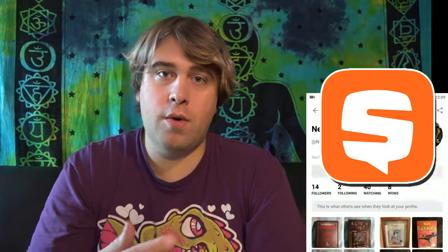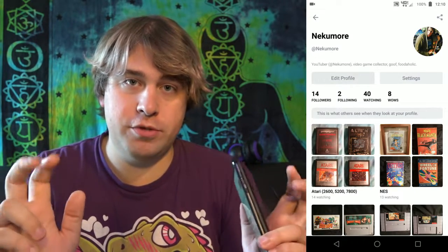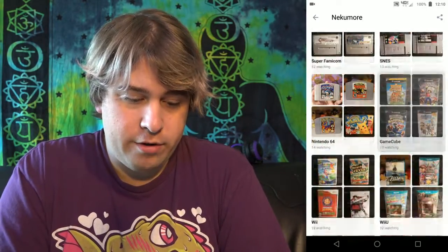The app is called Snups and I'm going to go ahead and put it up on the screen right now. What you're seeing is my Snups profile. What is Snups? Well, it's an app that was designed with the collector in mind. It's basically Instagram if Instagram had folders, but in this case Snups calls their folders shelves. As you can see here, I have all of my retro video games shelved up and organized.